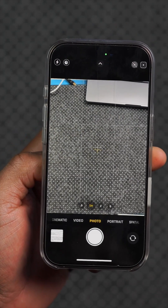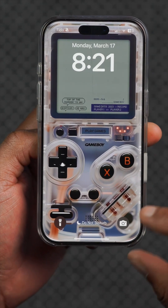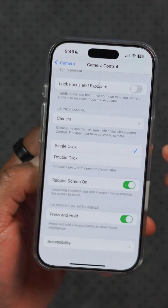There was an issue previously where if you accessed the camera from a locked screen, it would always show up black or blank, but that has now been fixed as well.